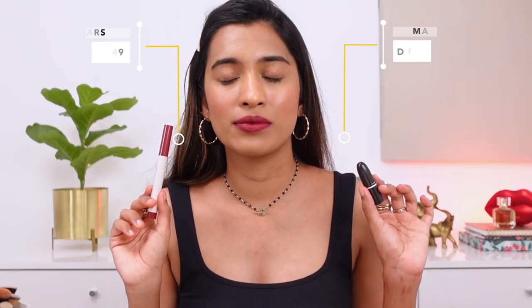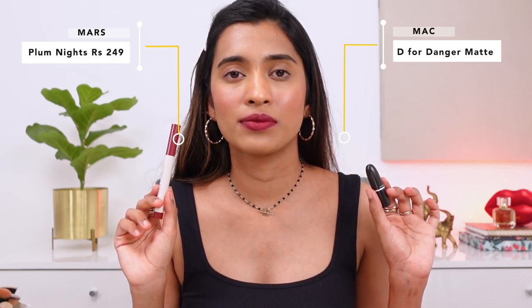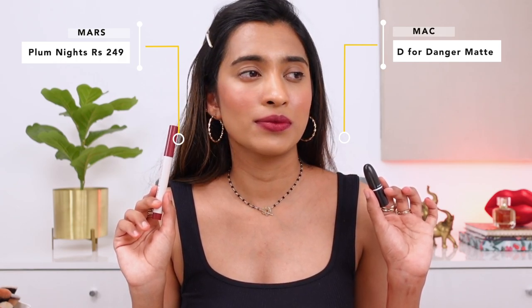Next, the MAC lipstick in the shade D for Danger — a harder shade to dupe because it's more pink with red undertones. The closest match I got is from Mars — their Poppins lip crayon in the shade Plum Nights. This is how it looks on my lips and I really like the shade match. The formulation of the Mars one is really nice and long-wearing, so you can try this out.